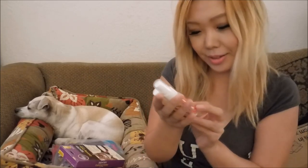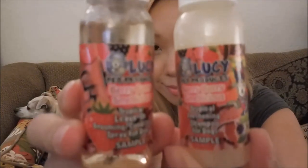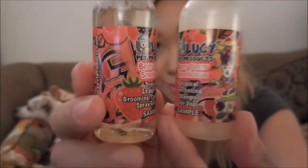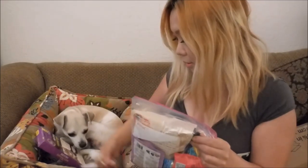And then we got Lucy Pet Products — Very Smellicious! And then we got this tropical freshening shampoo and leave-in conditioner. And a cat collar for your cat friend. And then more shampoo.